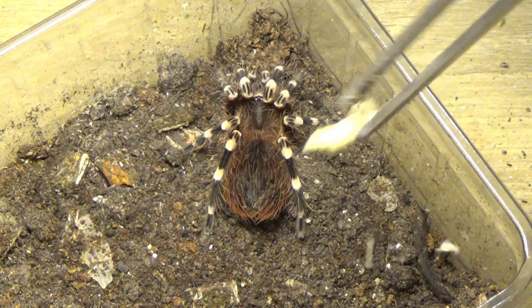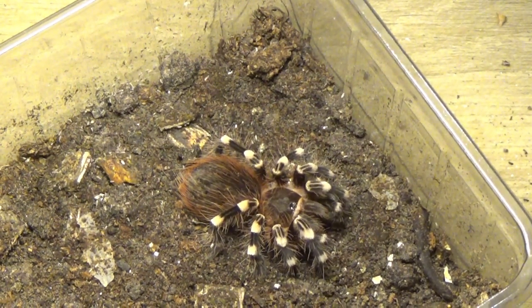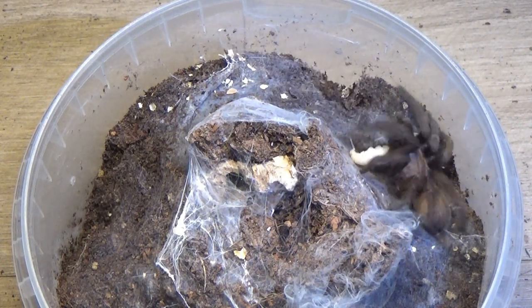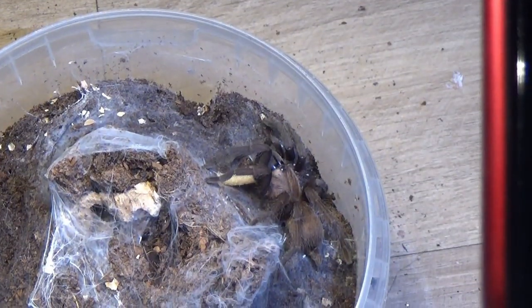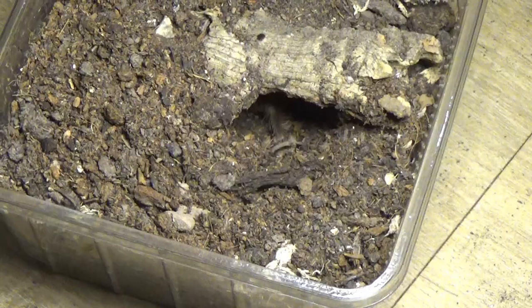First up on the feeding list is my Nando Chromatus. I'm doing a voiceover so apologies for the audio. I think it's an O species Cuban — very small tarantula right now but really lovely colours.